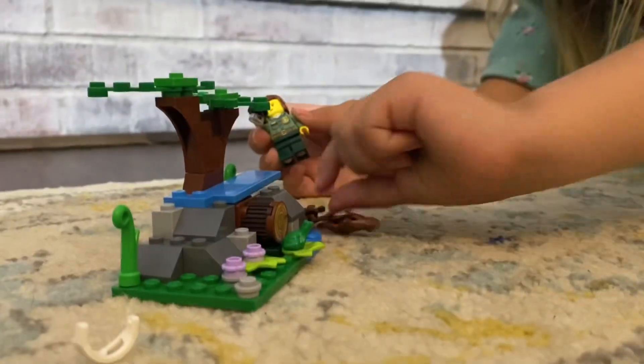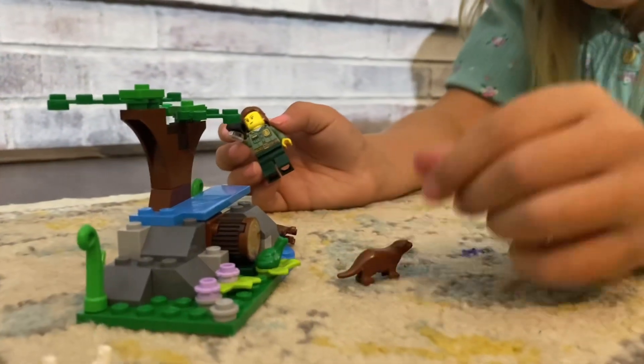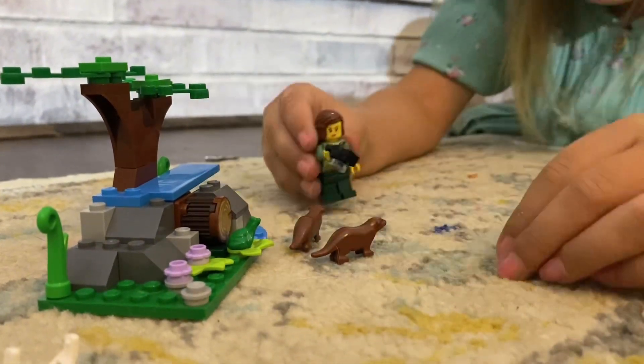They're coming out of the home, so it's the perfect time to take a picture.